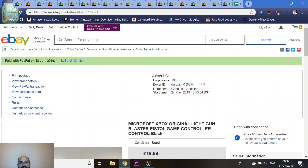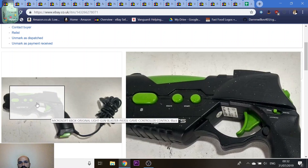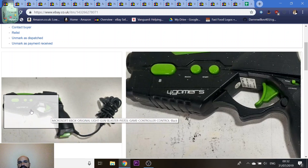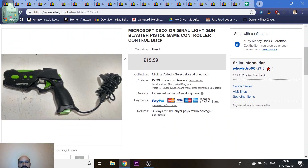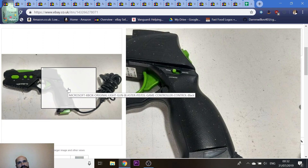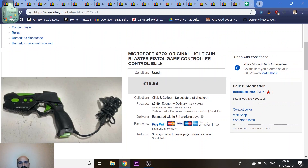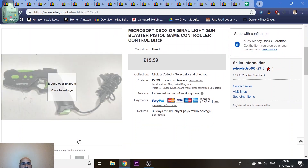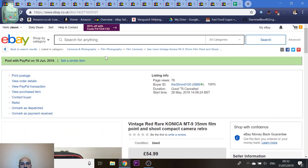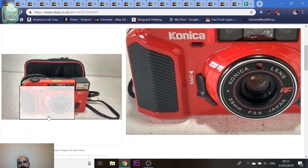Next is a Microsoft light gun — not even an official one, it's by 4Gamers. Ten years ago you couldn't give these away, but they've crept up in price, basically because you can't use light guns on modern TVs. Games like House of the Dead. It was part of a job lot I'd had sitting around for ages — a nice quick easy sale. I got £20 for it.